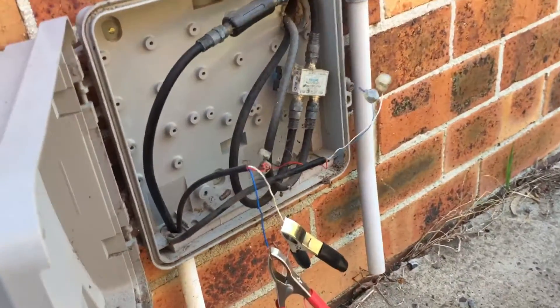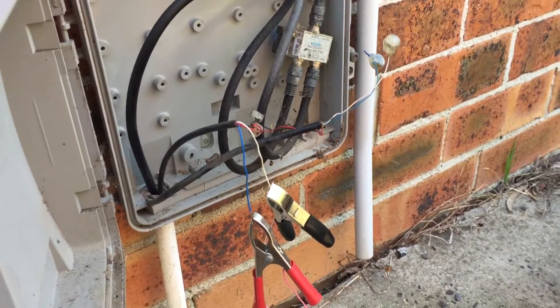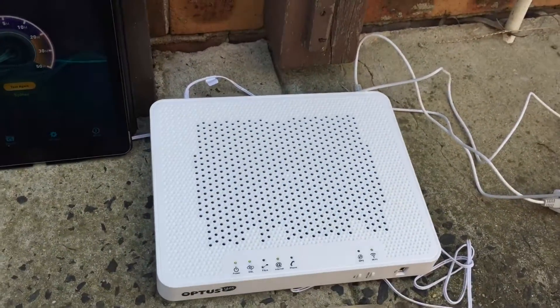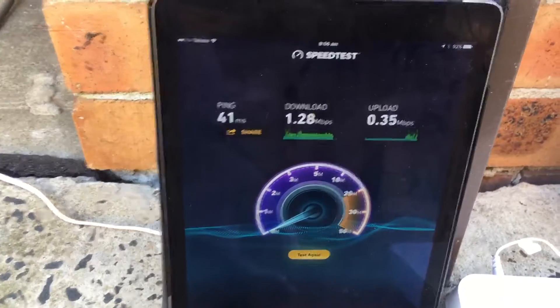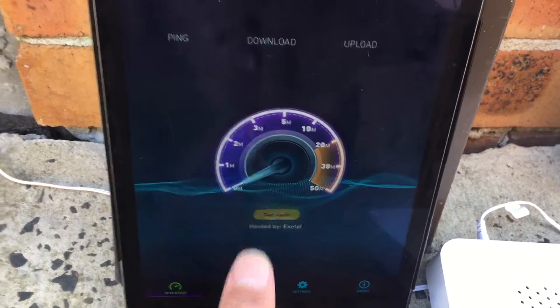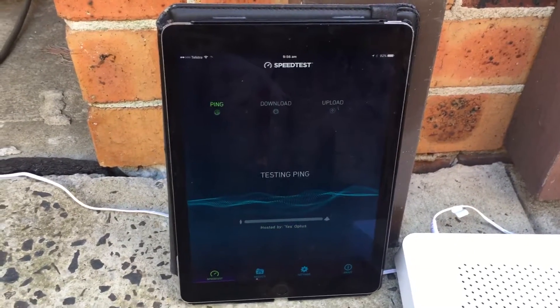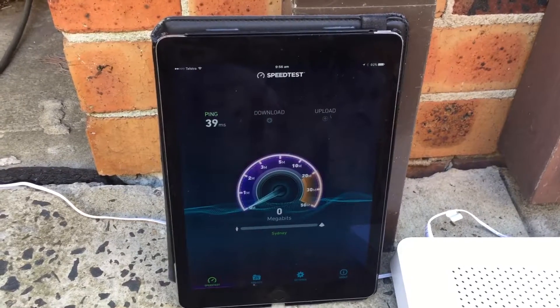So we've come here today. I've disconnected the internal cables and connected directly to the leading cable with my alligator clips, which goes straight into the modem. We've run tests outside and as you can see, the last test was 1.8, then 1.28. I did an initial speed test and I was getting exactly the same speeds inside.